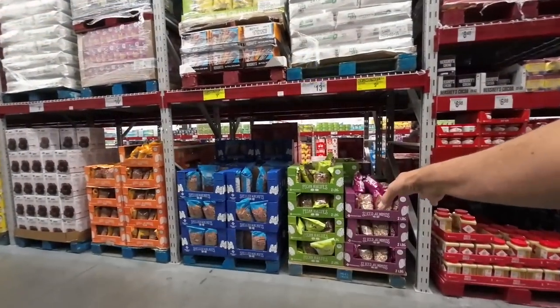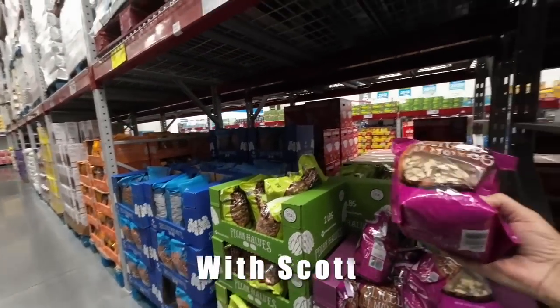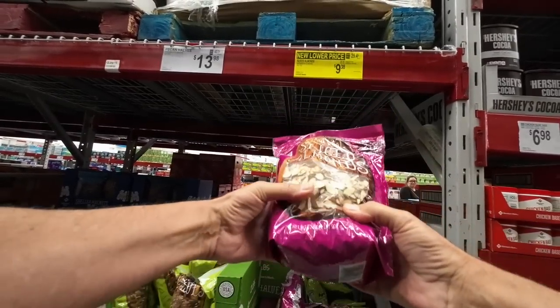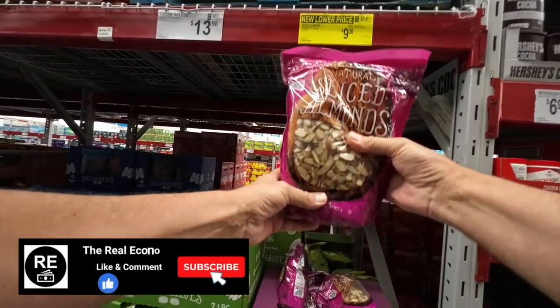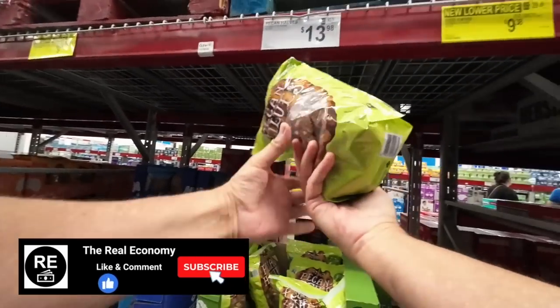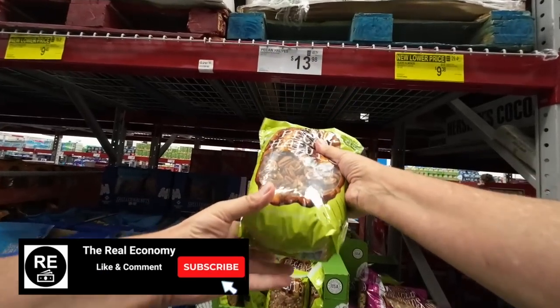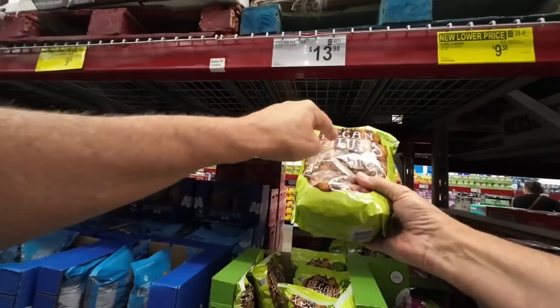I always like their deals on these Member's Mark sliced almonds right here — $9.38 for two pounds of sliced almonds. That's a really good deal right there. And you have the pecan halves — $13.98 for these guys. These are delicious, really good on ice cream.